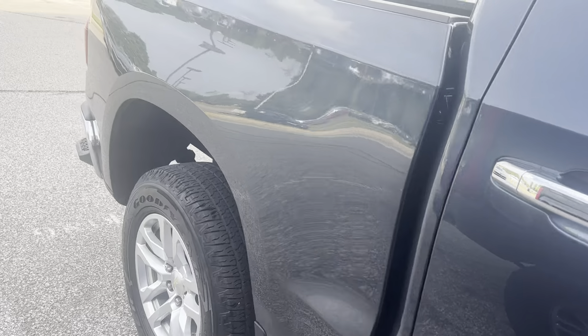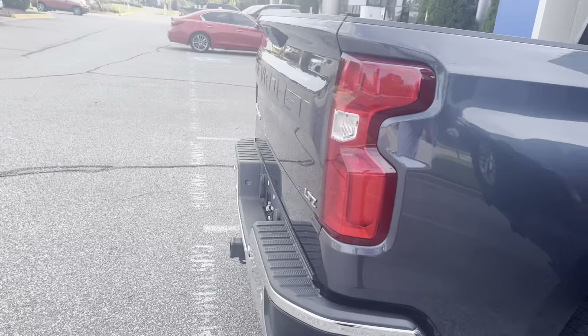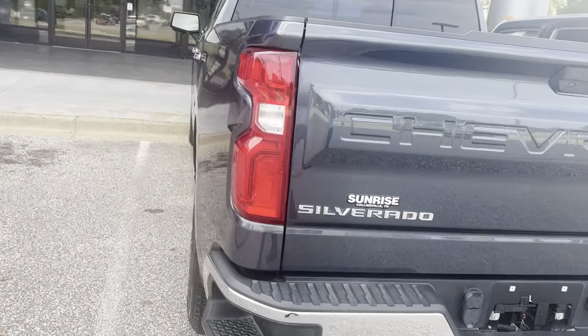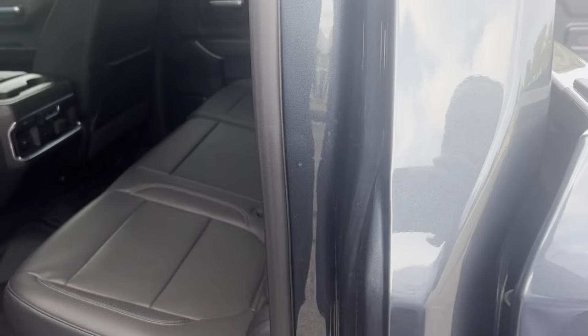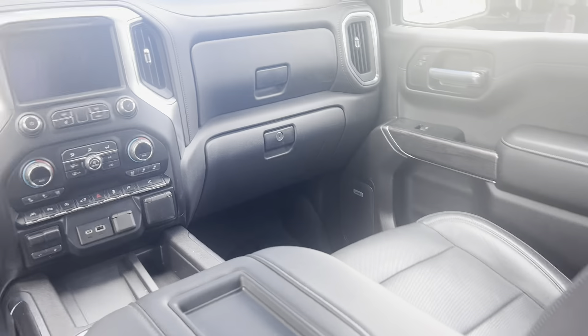The LTZ trim level gives you power retractable running boards, upgraded wheels, front and rear sensors, towing equipment, heated and ventilated seats, rearview camera, and a leather interior — black leather to be exact — with heated seats for the rear and push-to-start.